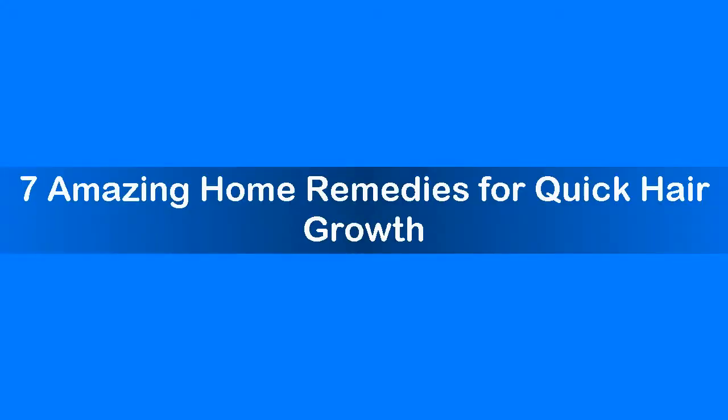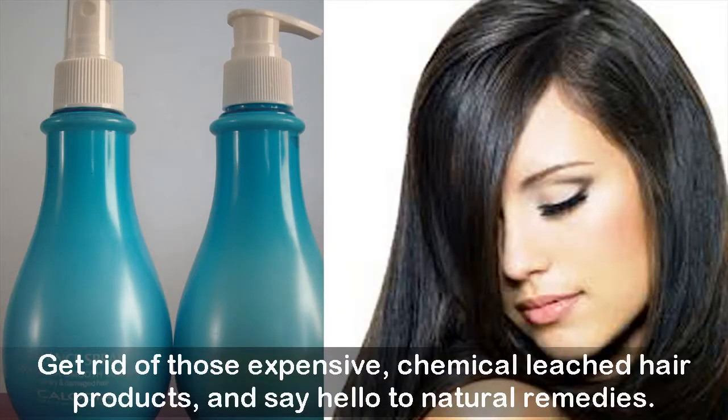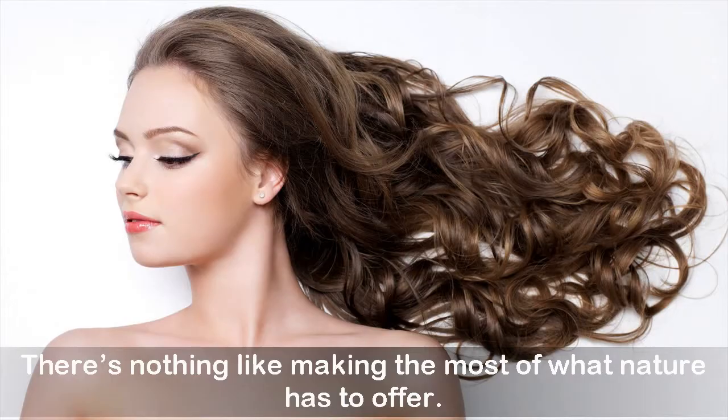Seven amazing home remedies for quick hair growth. Get rid of those expensive chemical-laced hair products and say hello to natural remedies. There's nothing like making the most of what nature has to offer.